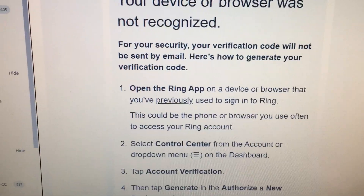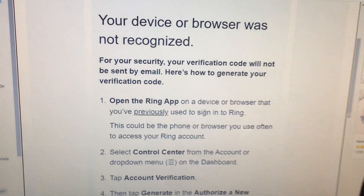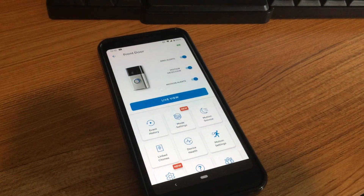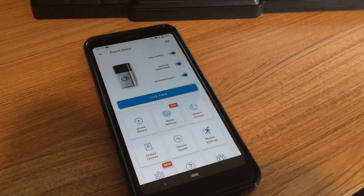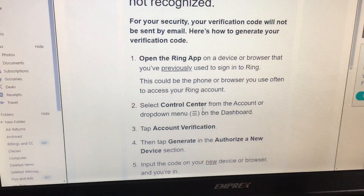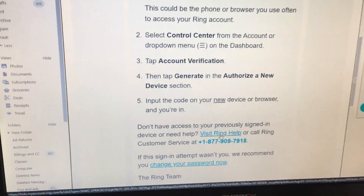They're trying to be more secure because some people got hacked, so I couldn't log in on my own new phone. That's my little story. If it happens to you, try to find the computer you originally set it up with, or give Ring a call. Pretty inconvenient.